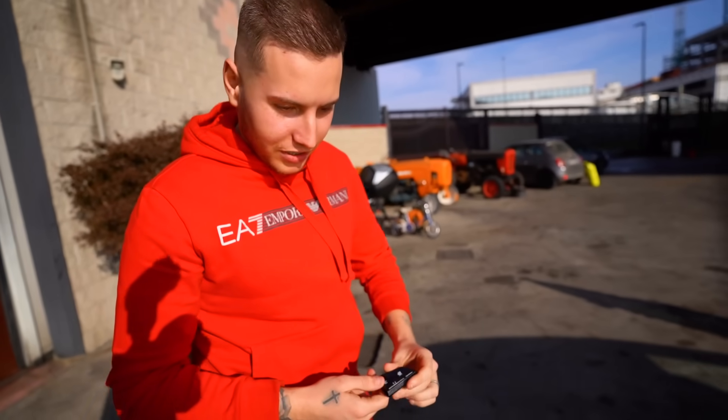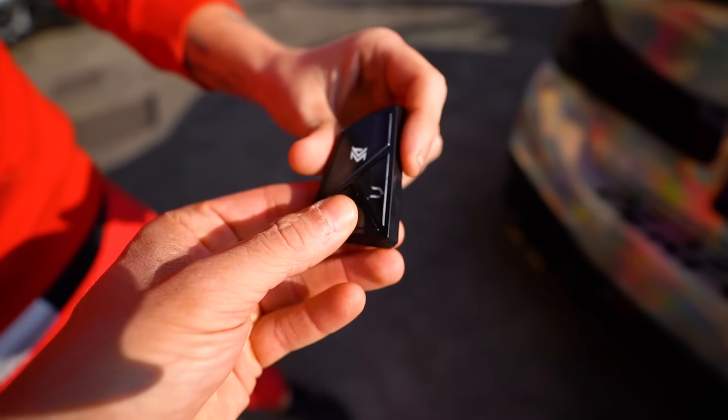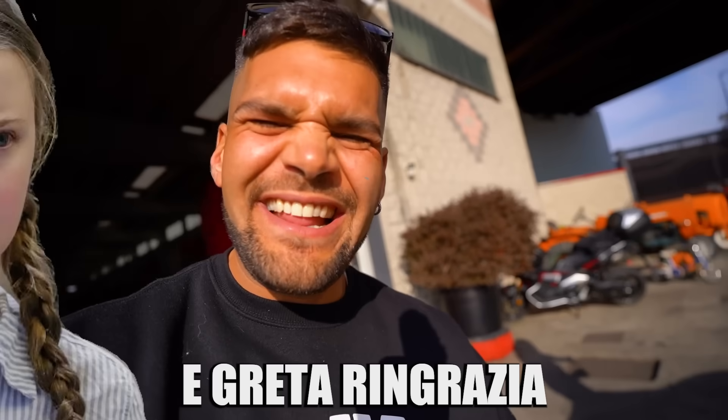Come mai è così silenziosa? Adesso è spenta praticamente. Schiaccia questo pulsantino qua. Cosa succede? Puttana, che portezza! Armitrix completo abbiamo detto, dall'inizio alla fine. E Greta ringrazia: vi faccio sentire il sound perché merita.